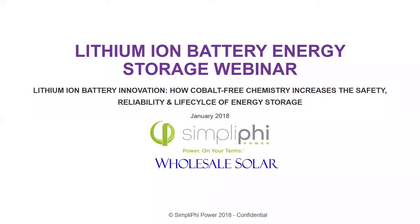Hey everybody, this is Ricky with Simplify. Can you guys hear me out there? Feel free to type in. All right, so now we're filling in. So Josh, I'll let you take it away whenever you see fit. Hey, this is Josh, the products manager from Wholesale Solar.